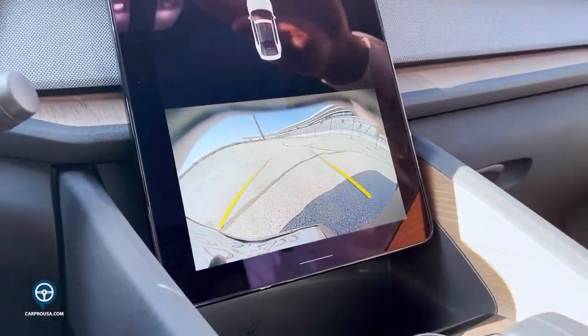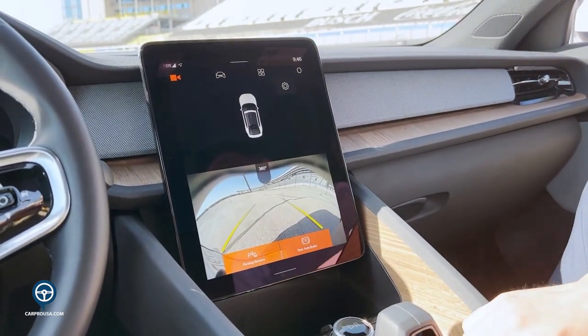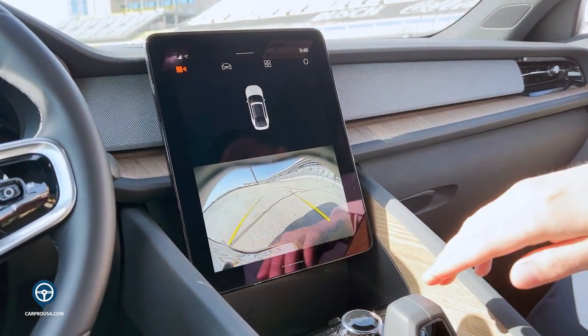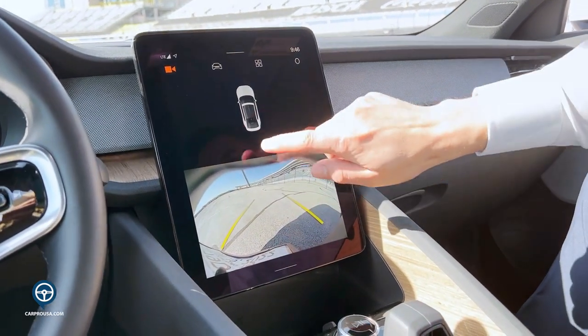With your camera system, you have a 360 camera as well as a backup camera. Those are available with the vehicle. When we're in drive or park, they are activated to notify you when an item is around you.